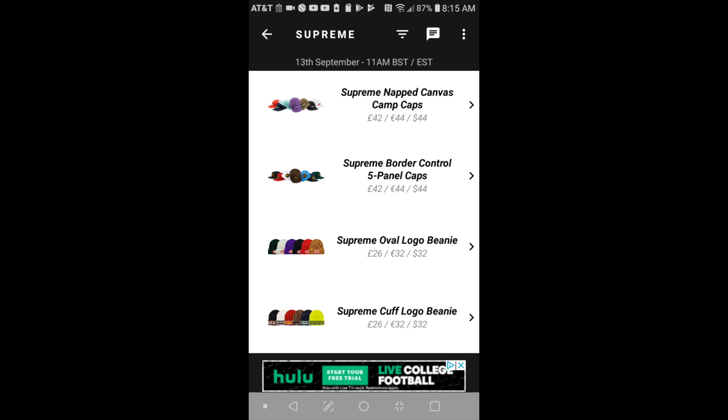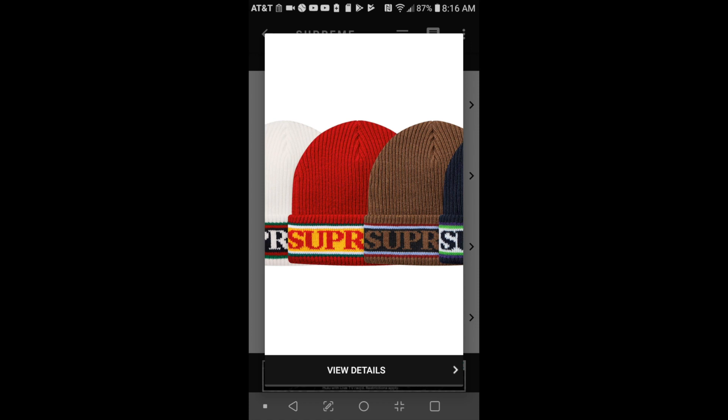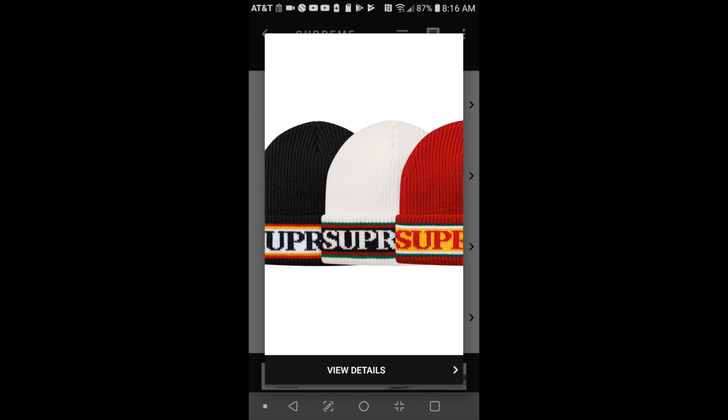Moving on to the last item — the Supreme cuff logo beanie for $32. I like this one; it has a big Supreme brand on there. The lime looks pretty good, then the red one, then white and black.